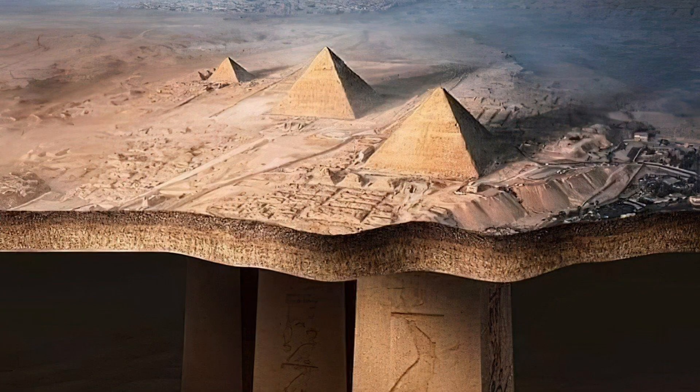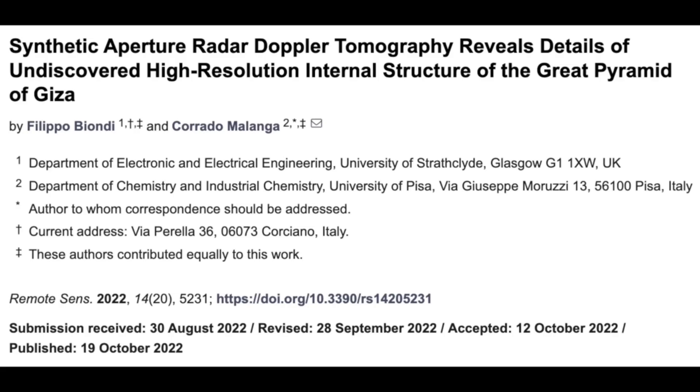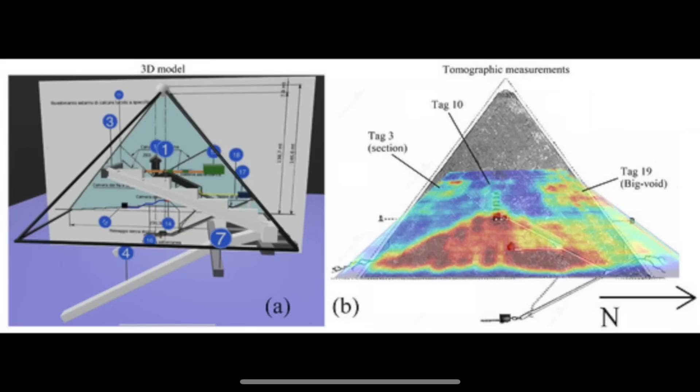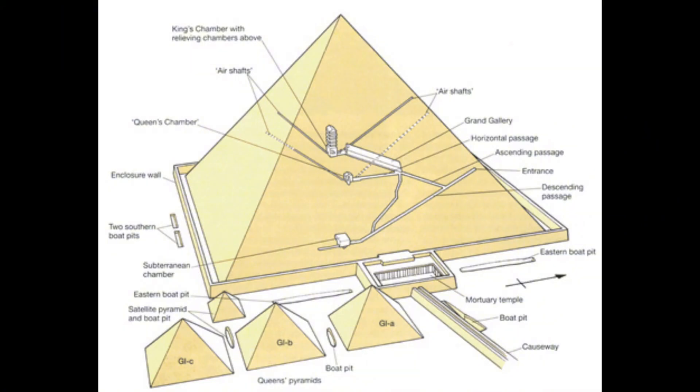The way that we were able to look at these pyramids to begin with was using SAR, which stands for Synthetic Aperture Radar. This advanced radar technology analyzes micro movements within structures, allowing researchers to visualize internal features without excavation. The radar scans revealed a vast underground network stretching approximately two kilometers beneath the three pyramids.